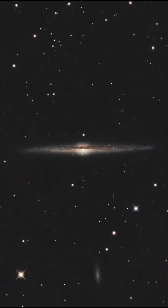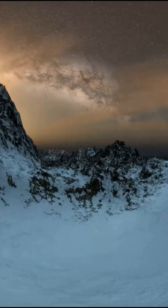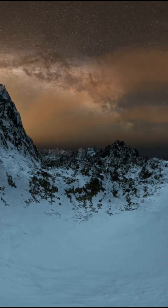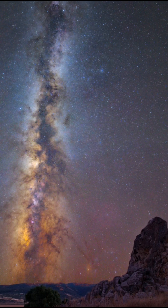Here's the wild part. Because it's edge-on, NGC 4565 gives scientists a rare look at a galaxy's dust lanes, star distribution, and central bulge without distortion. Recent high-resolution observations have revealed complex dust structures and a surprisingly small bulge, hinting that galaxies like ours may have evolved more quietly than we thought.